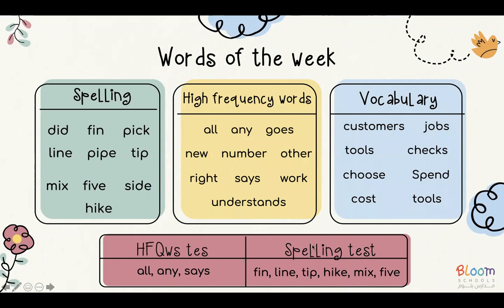So this Thursday, we will be doing a spelling test on these six words: fin, line, tip, hike, mix, and five.